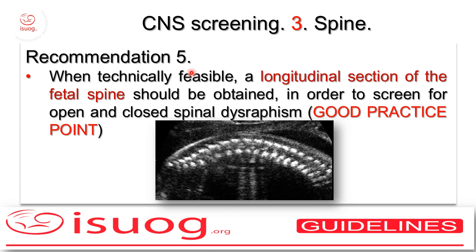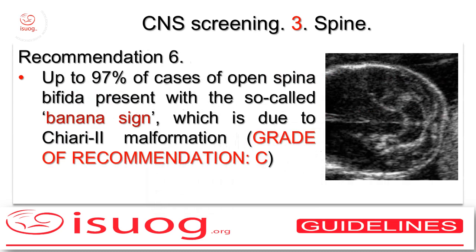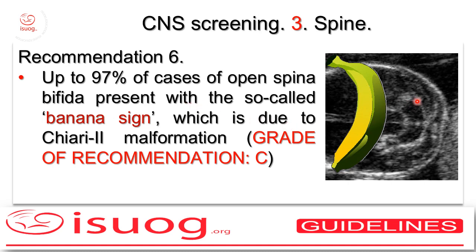As for the spine, when technically feasible, this is the ideal view to obtain: a longitudinal view of the spine with the two rails and the overlying continuous contour of the skin on top of that. This should be obtained in order to screen for open and closed spinal dysraphism. The overwhelming majority of cases with open spina bifida will present with cranial signs, the most relevant and constant of which is the so-called banana sign, which is due to the distortion of the cerebellum and the nullment of the cisterna magna, consistent with Chiari malformation due to the leakage of fluid across the spinal defect. These signs should be seen in virtually all cases of open spinal dysraphism.